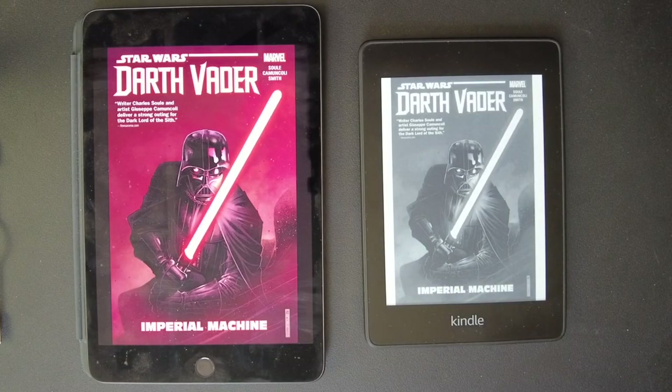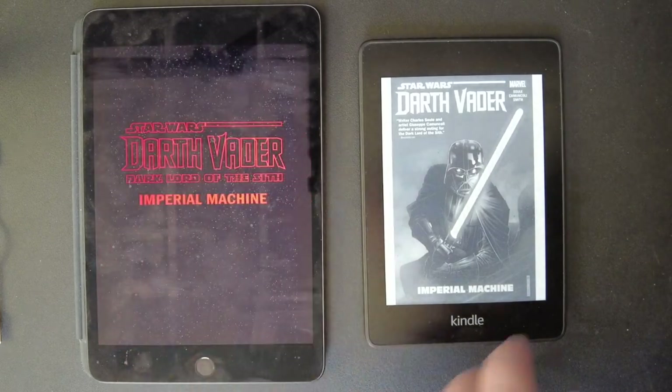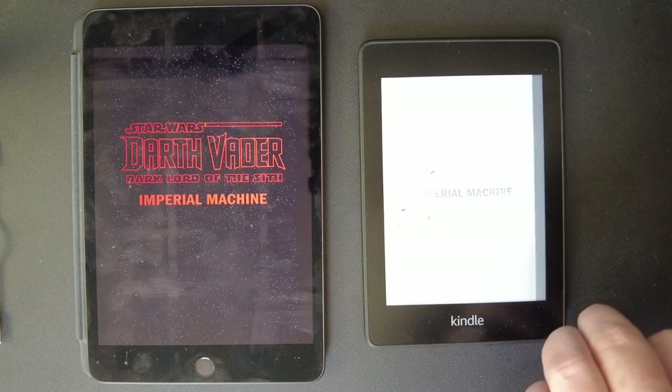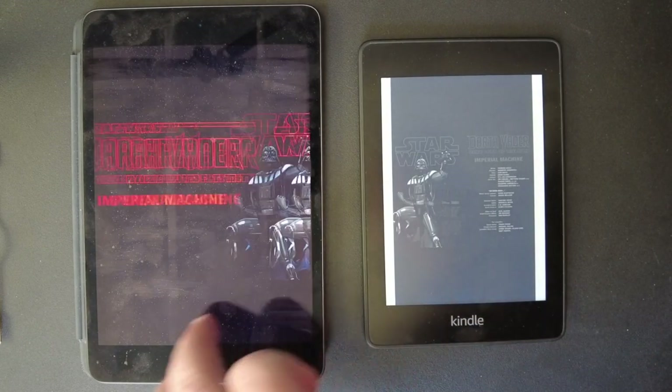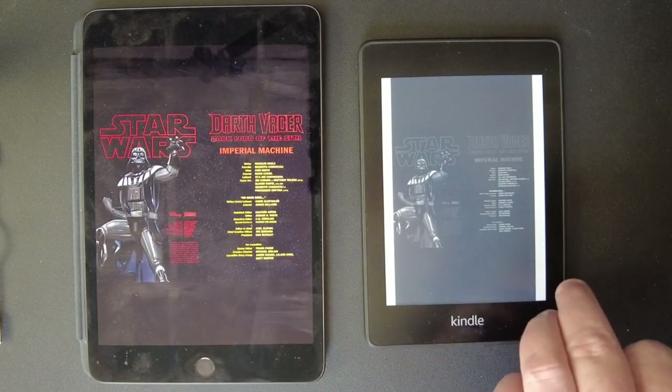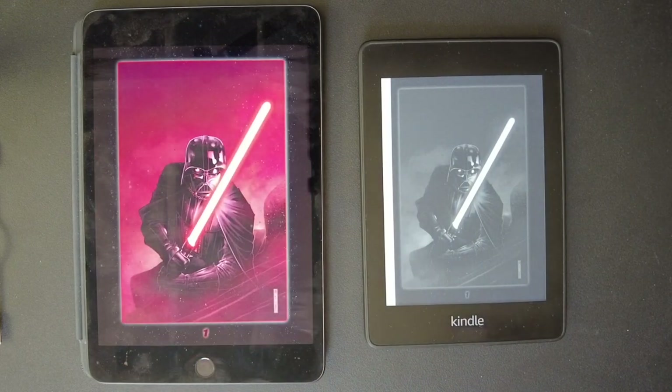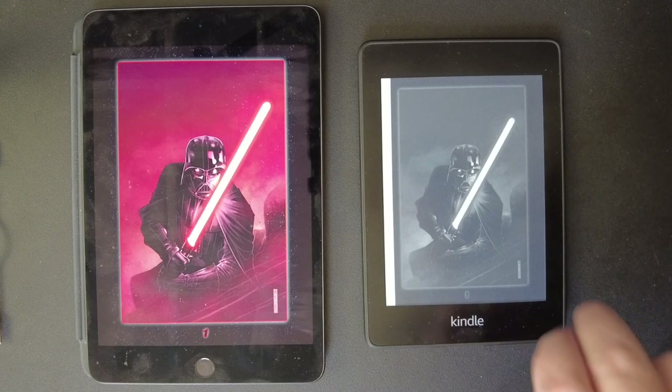This is another Marvel book — it's Star Wars: Darth Vader. This is a very contemporary book, I think from the last three years or so. The iPad looks much better with the coloring, the writing, the setup before the comic, and the scroll. Oh, they both look great — look at that imagery. They both look classic. What a shot.